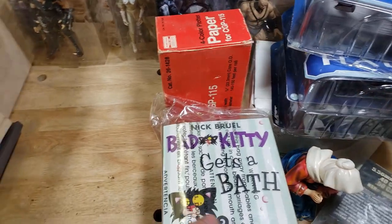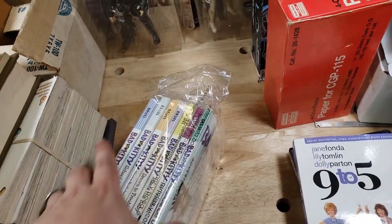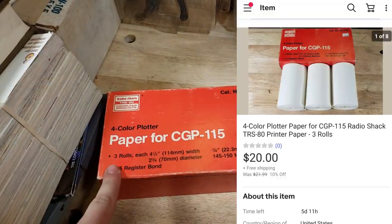A Bad Kitty book set by Nick Bruel — three bucks. I thought they'd do better but they finally sold for $15 shipped, going media mail, so not too bad. Another Radio Shack TRS-80 four-color plotter paper — I had six of these and I've now sold three or four of them.